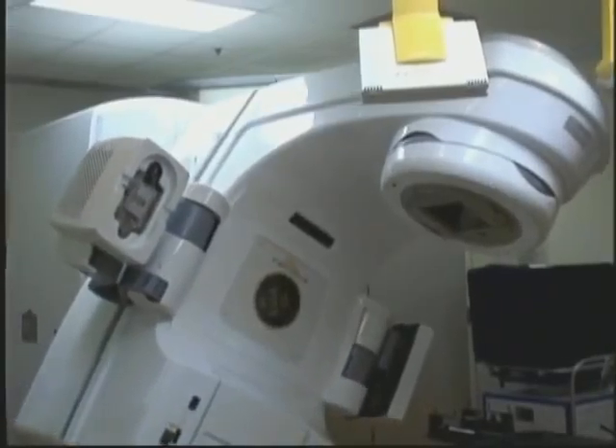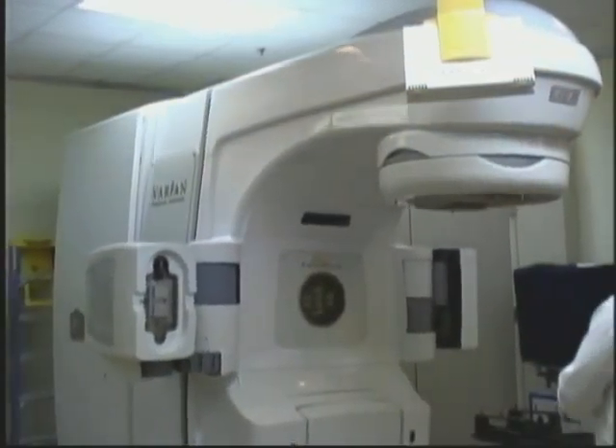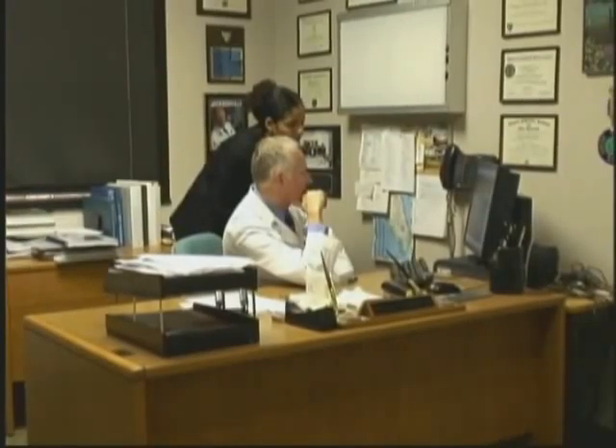There are only 50 worldwide, and even though the Novalis TX carries a price tag of four million dollars, there's a waiting list of hospitals and other medical facilities wanting to utilize this new treatment technology.